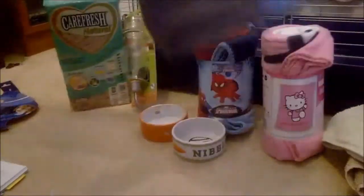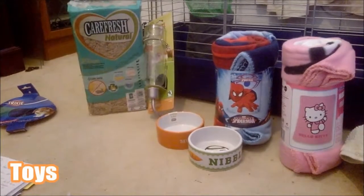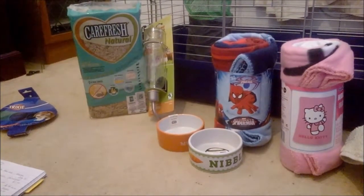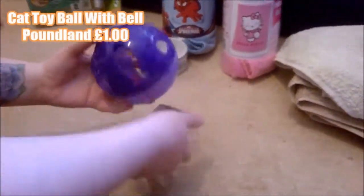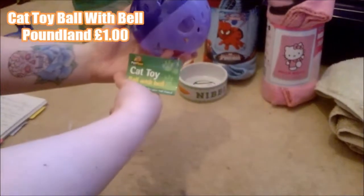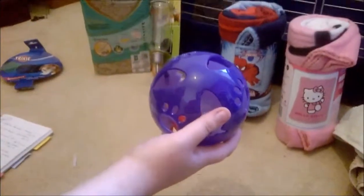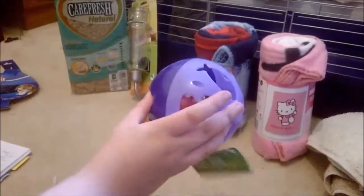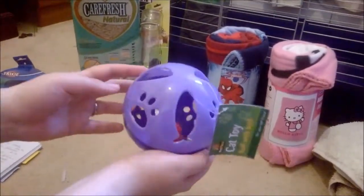Moving on to toys, the first toy we got is this cat ball with a bell from Poundland — it was only a pound. I've seen other people get things like this for their guinea pigs and they love to roll it around. They love anything with bells, and it is just so cute.